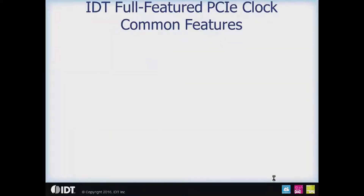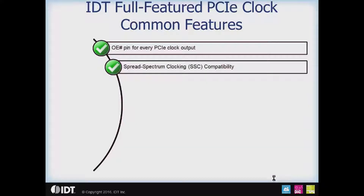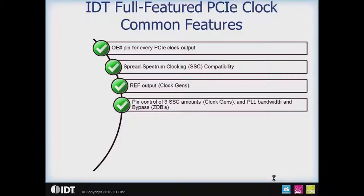The common features of IDT's full-featured PCIe family include an output enable pin for every PCIe clock and spread spectrum clocking capability across every part. On the clock generators, there is a reference output which can save you an XO in your system. Pin control of three different spread amounts — including spread off — is available on the clock generators. On the zero delay buffers, there is pin control of the PLL bandwidth, whether high bandwidth, low bandwidth, or PLL bypassed, all from a single pin.